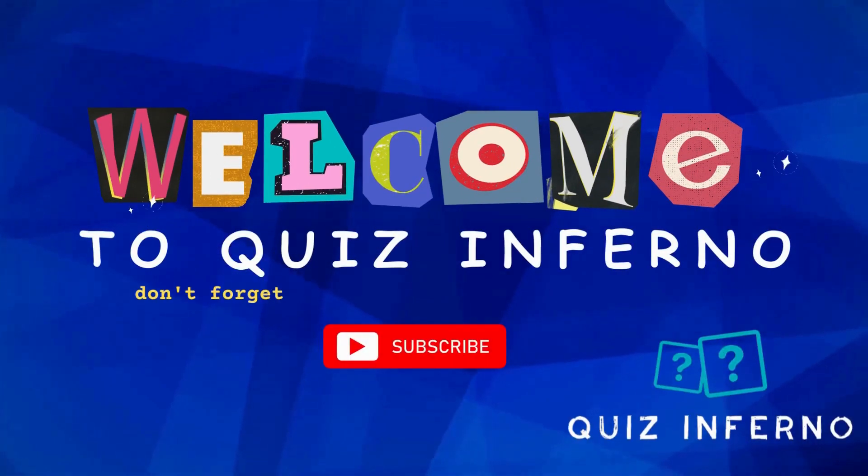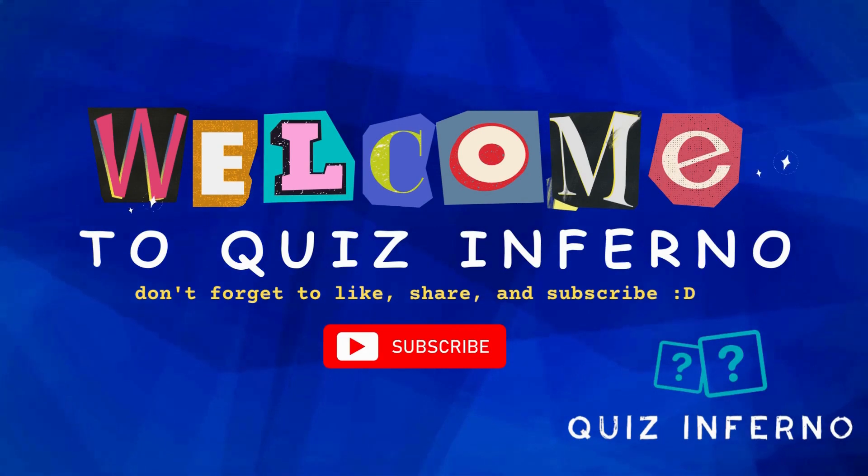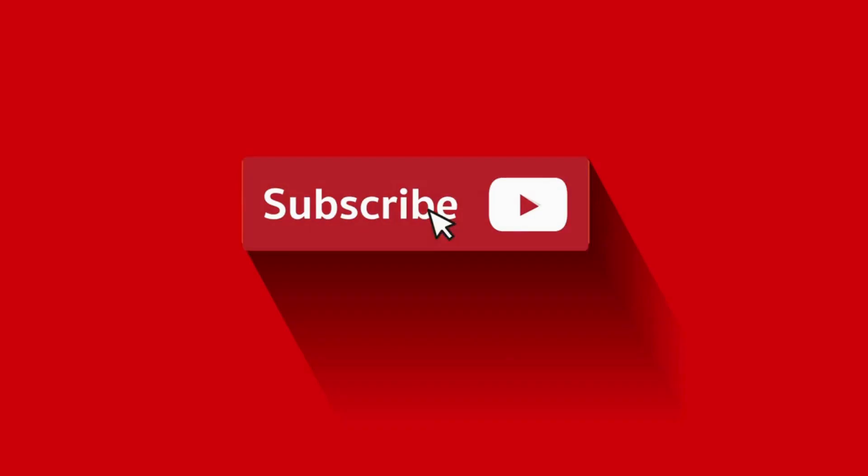Welcome to Quiz Inferno! In today's video, can you guess the answer to questions about the universe? We'll give you a hint in the form of a picture, so let us know how many you get correctly in the comments below, and don't forget to subscribe for more!